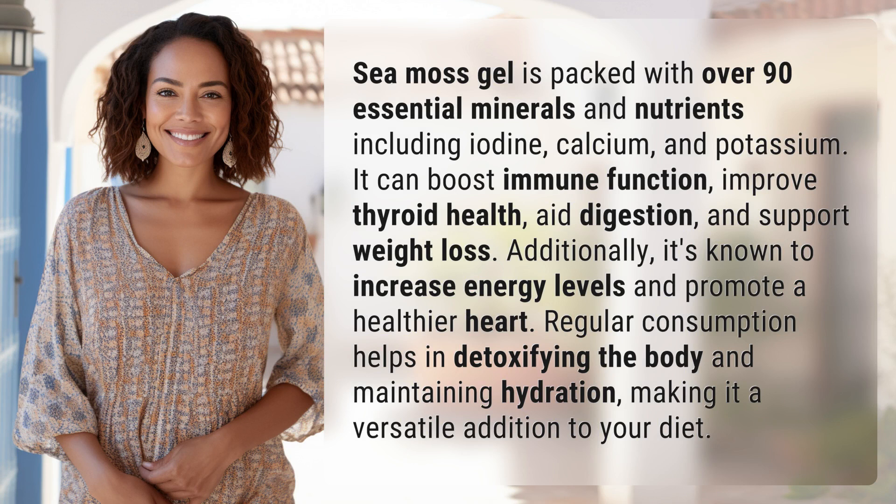CMOS gel is packed with over 90 essential minerals and nutrients, including iodine, calcium, and potassium. It can boost immune function, improve thyroid health, aid digestion, and support weight loss.